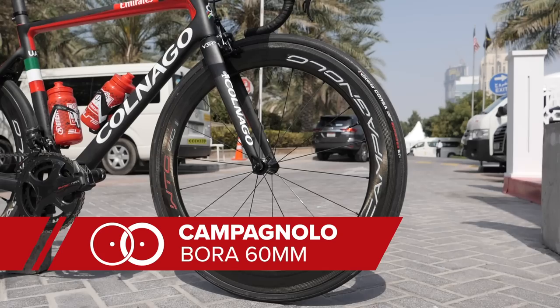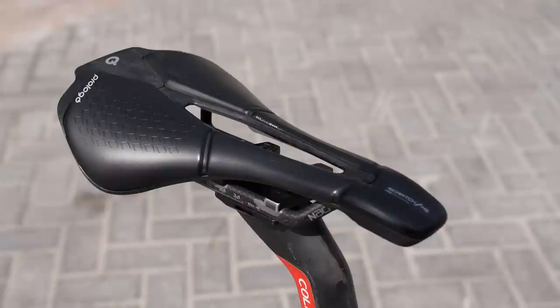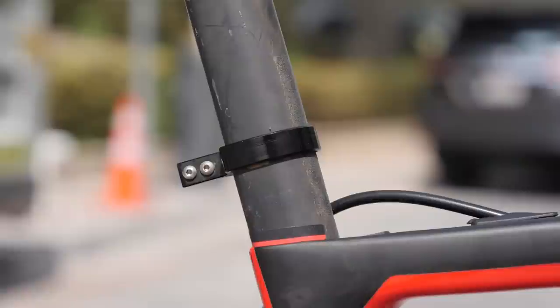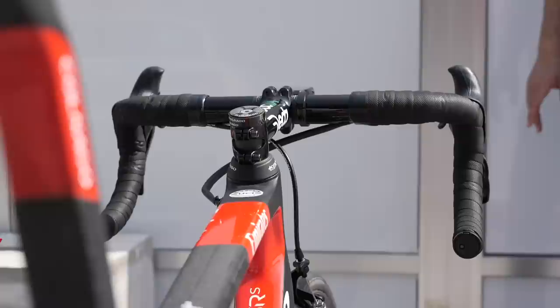It's running Campagnolo Bora 60 millimeter wheels with 25 millimeter Vittoria Corsa Graphene 2.0 tires. The team is sponsored by Prologo and Formula has opted for the Scratch M5 with carbon rails, which has a shorter nose than some of the other saddles. Also, a really neat looking race number holder on the seat post there too. Look Keo pedals and 42 centimeter Super Ligaro bars mounted to a 130 millimeter Dita stem.